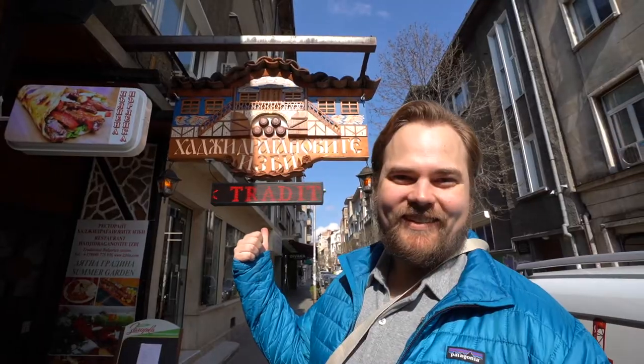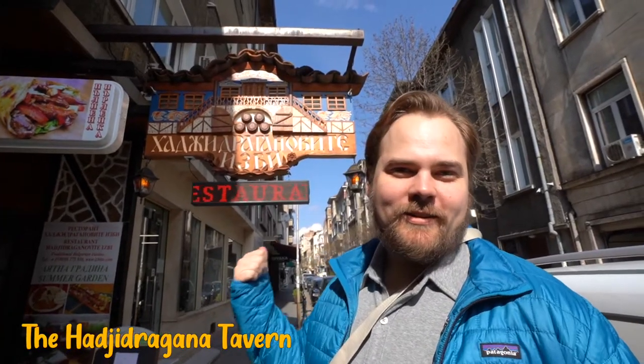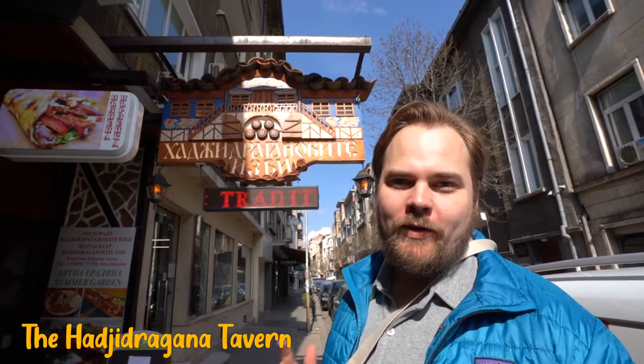We're stopping in for some lunch at a traditional Bulgarian restaurant in a wine cellar. We know that much.